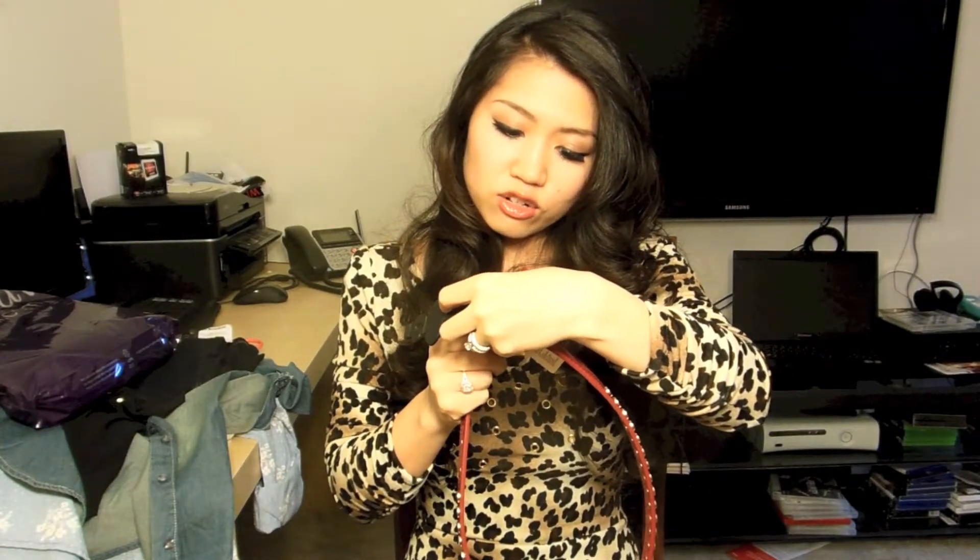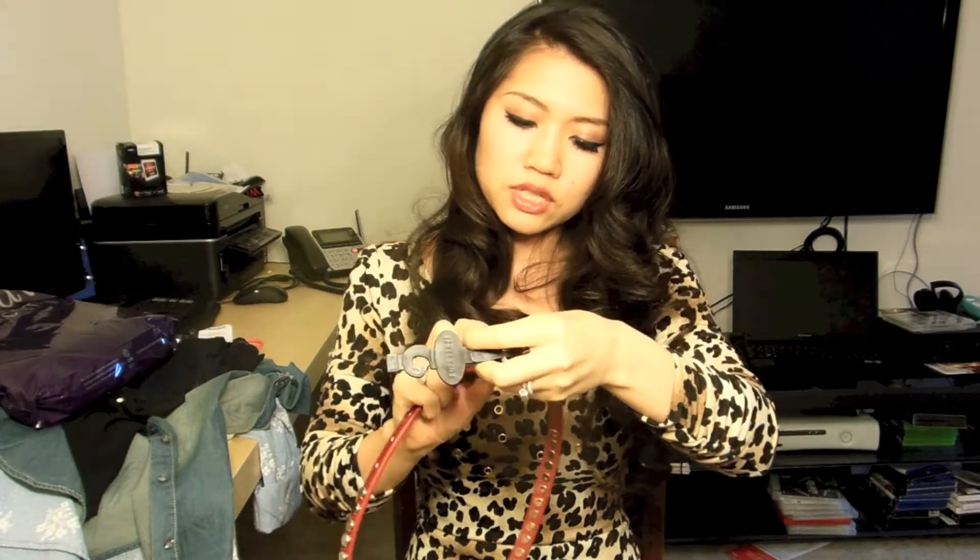This dark red color goes with lots of things, you know — for example, leopard, or black, or pretty much any color. Yeah, so I'm happy.